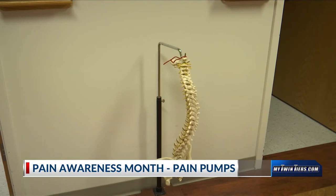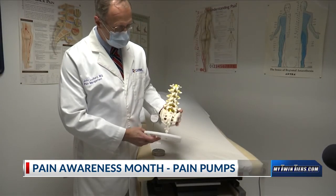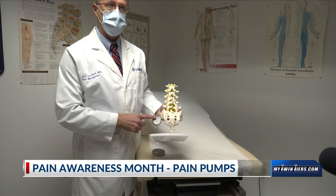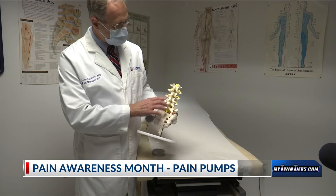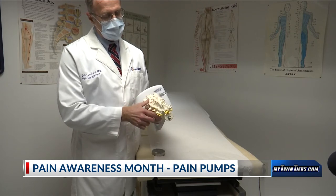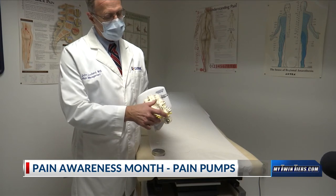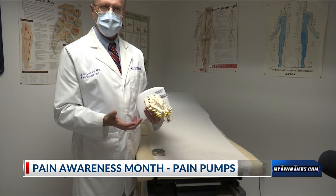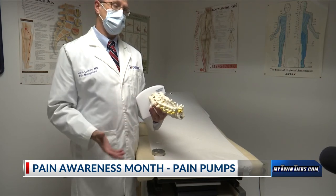It's called a spinal cord stimulator. It has two components: one is the pulse generator, which generates the electrical signal, and then one or two electrodes, which are placed into the spine and lay directly against the dura of the spinal cord. They stimulate a part of the spinal cord called the dorsal columns, which is a built-in system your body has to suppress pain signals as they come into the body.